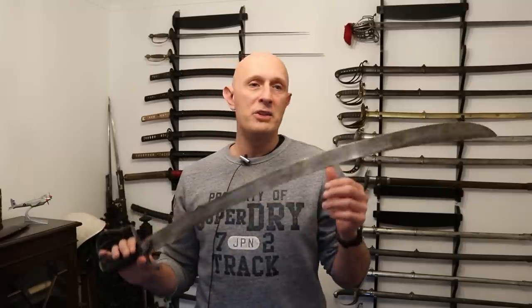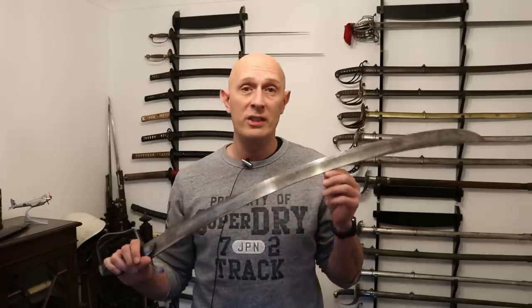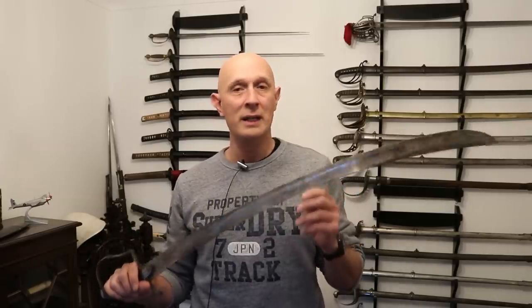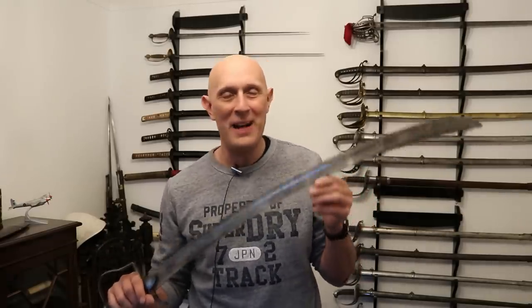Thinking about this objectively as a sword, I've read a lot of period sources, some of which I've covered on this channel — check out my History Time playlist. The fact is that this sword was pretty well liked in its time. So it's not simply a triumph of style over substance, but maybe not for the reasons you think.